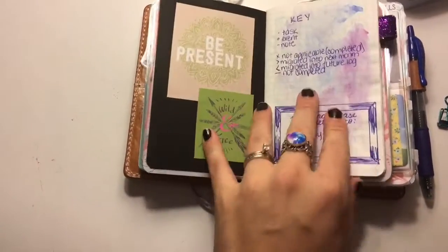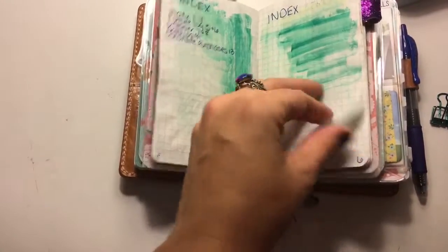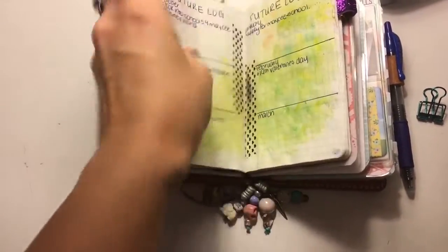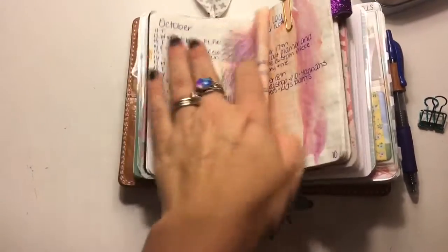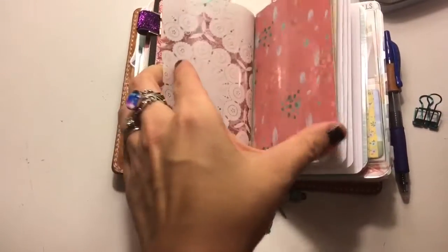And this is my bullet journal in here. So this is the Tomoe River paper, and I've just watercolored in it a little bit. I haven't done much so far, but I've got my future log and my daily log and my monthly and all that kind of stuff so far. And that's the back of that.